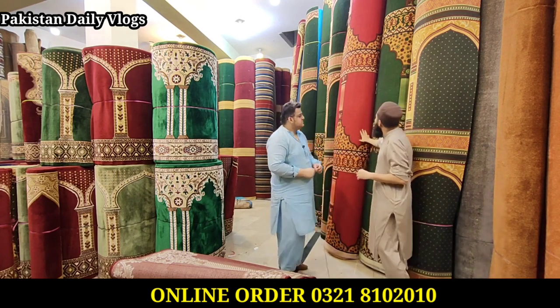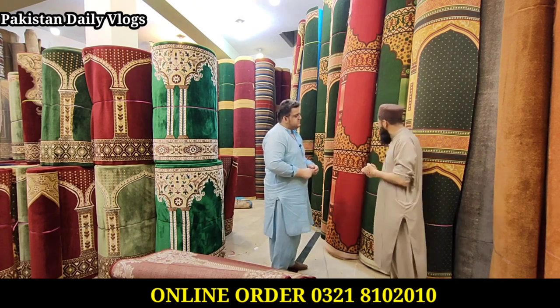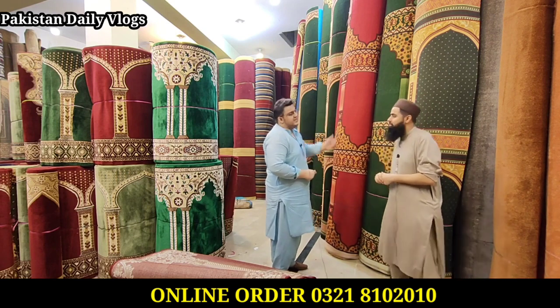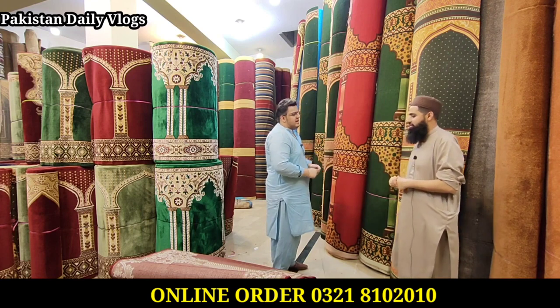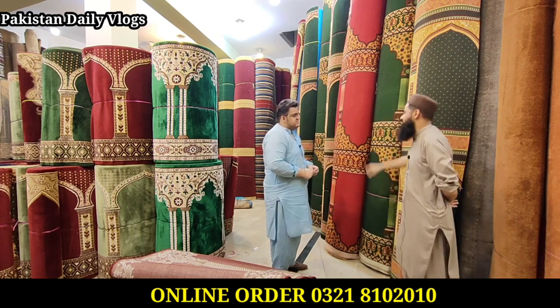It is a very different design here — a very different size. How much can I buy this? This is a wall-to-wall carpet. What is the price? It is about 20 to 100.